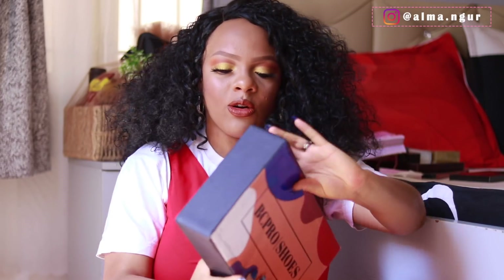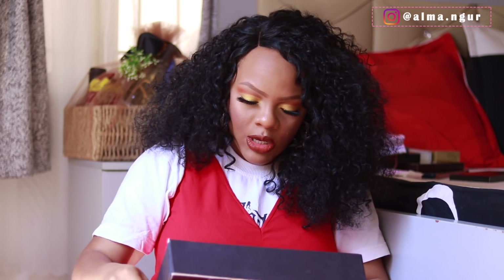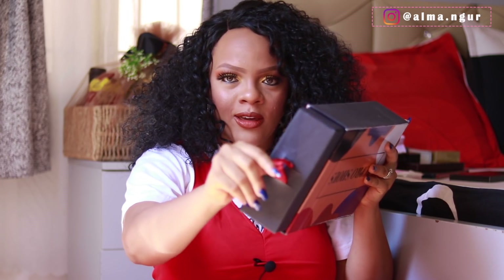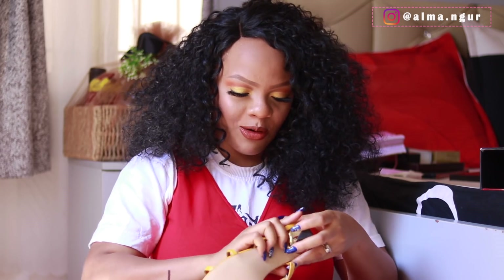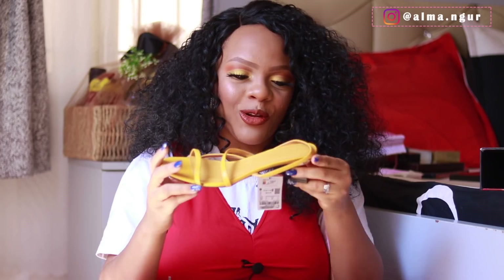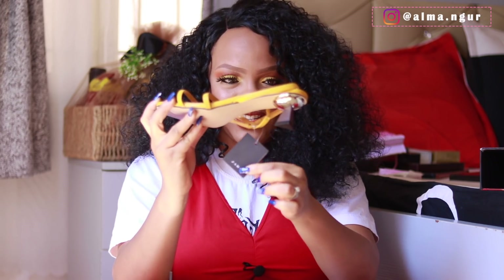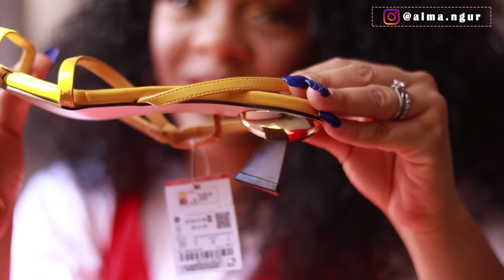The next package is from BC Pro Shoes, a shoe brand here in Abuja. They stock shoes from UK high street and European brands. I love the box — it's very colorful and you just pull it open. Oh my god, look at these — these are actual Zara shoes! They're in one of my favorite colors, yellow, and they are low-heeled. The Zara tag is still on them! Let me come up close and show you guys what the heel looks like.